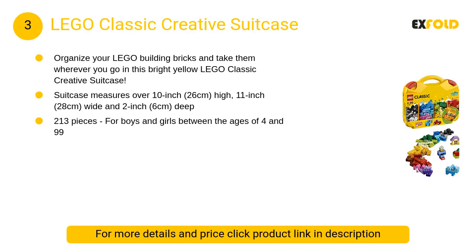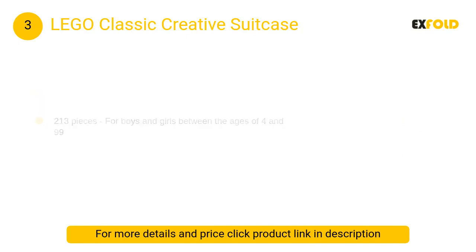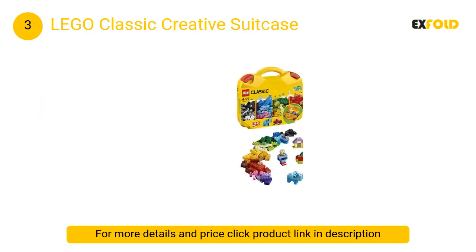At number 3: Lego Classic Creative Suitcase. This Lego Classic portable building block case houses a world of creativity for kids and includes a selection of colorful Lego Classic pieces, including bricks, shapes, wheels, and eyes.